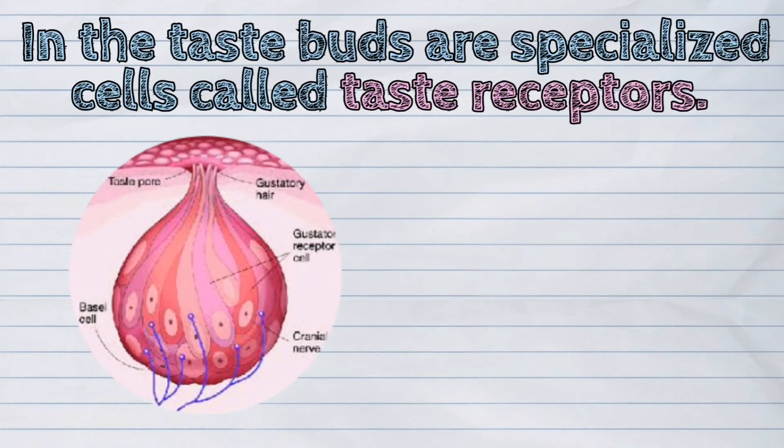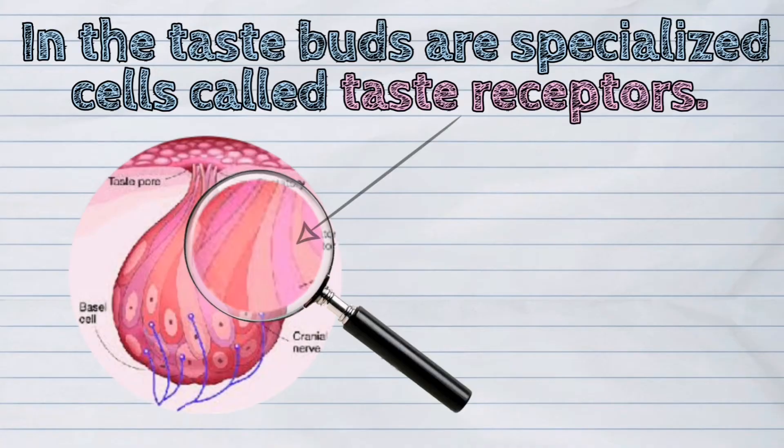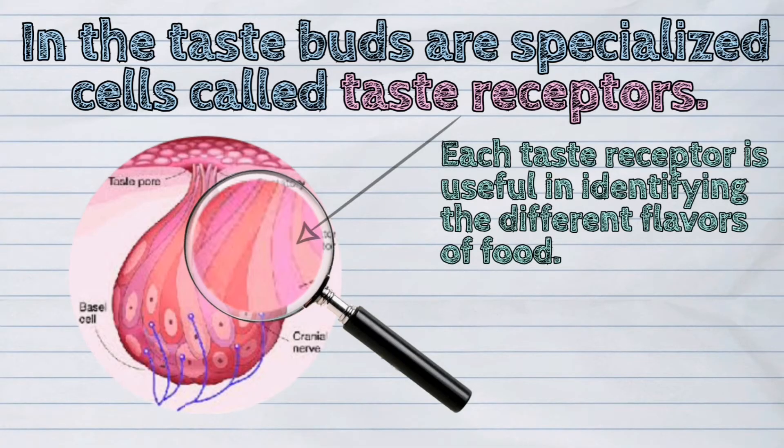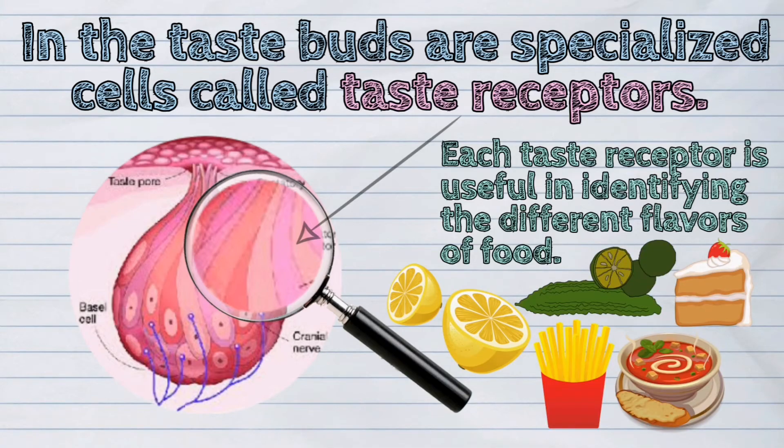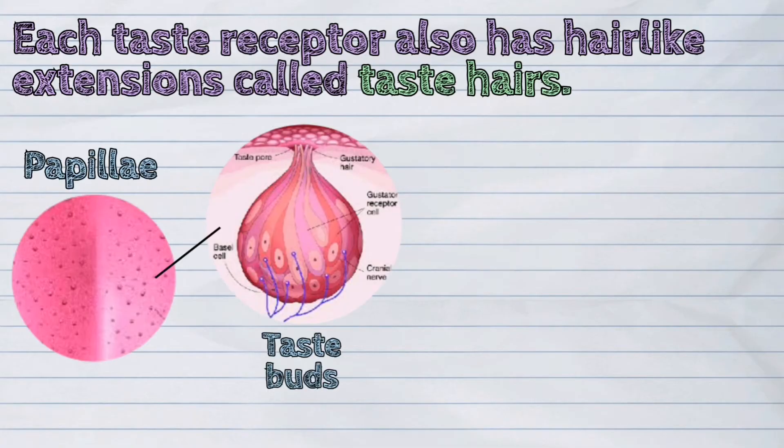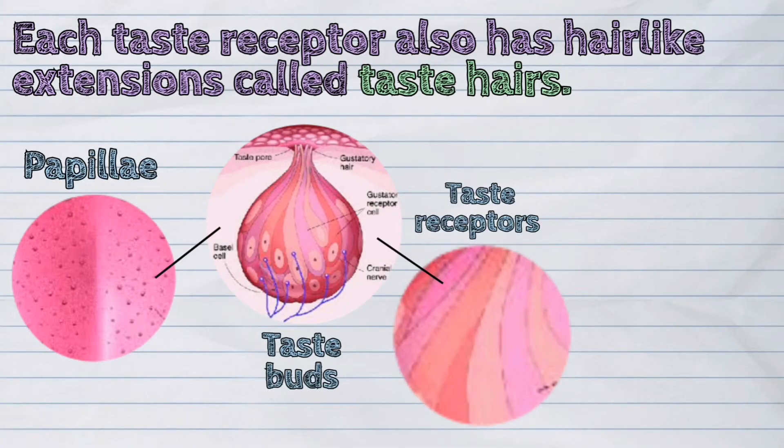In the taste buds are specialized cells called taste receptors. Each taste receptor is useful in identifying the different flavors of food. Each taste receptor also has hair-like extensions called taste hairs.